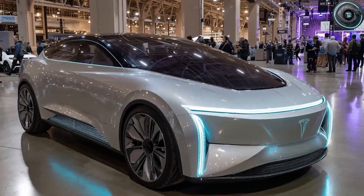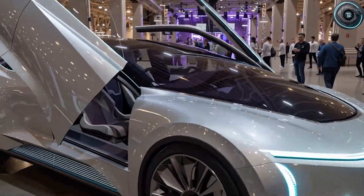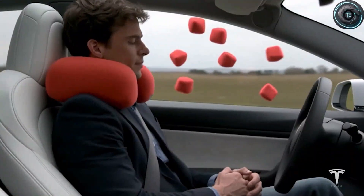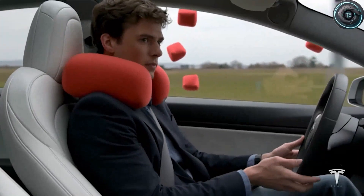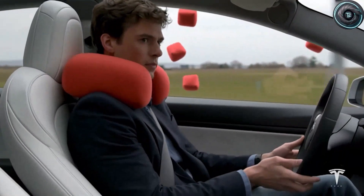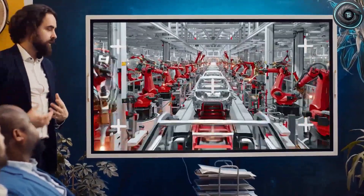That test car might not just be a CyberCab prototype. It could actually be the 2026 Tesla Model 2, the long-promised $25,000 EV, hiding in plain sight, wearing the same futuristic door system Musk has been teasing since last year. And once you dig into the leaked schematics, internal memos, and what we know about Tesla's new manufacturing goals, the pieces start to fit together like a puzzle.